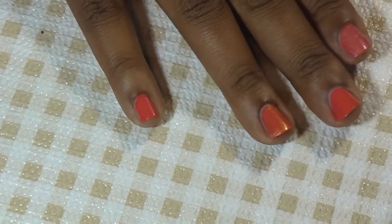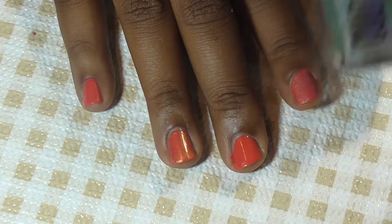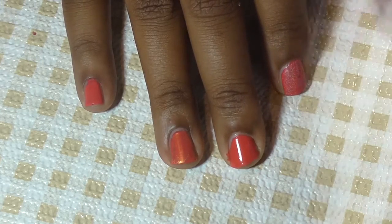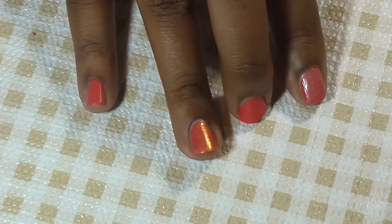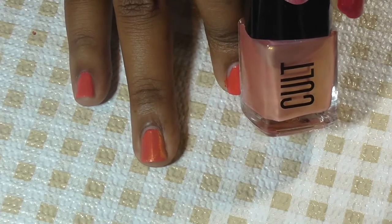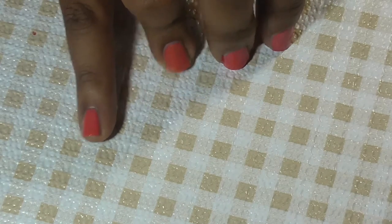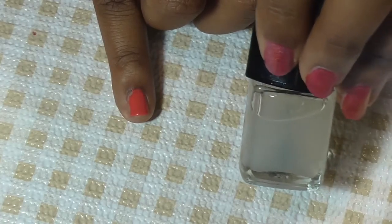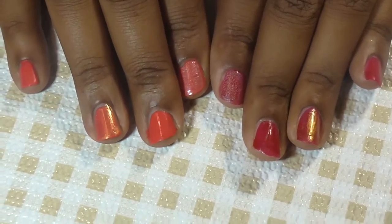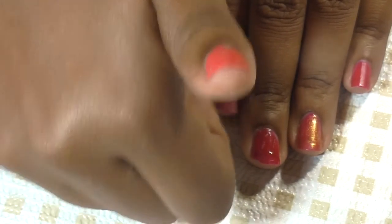On this hand I have the same finishes: this one is Coachella, this one is just a clear top coat, this one is Troubadour, this one is Troubadour, and this one is Modern Matte. That concludes my June box — I hope that you liked it!